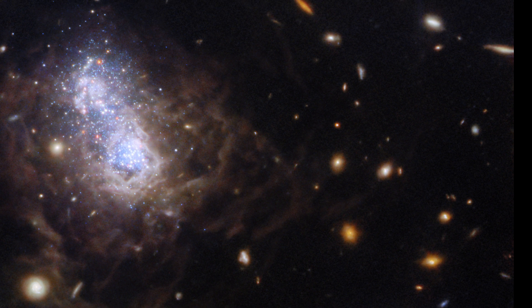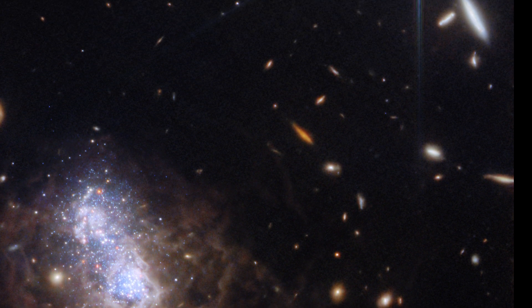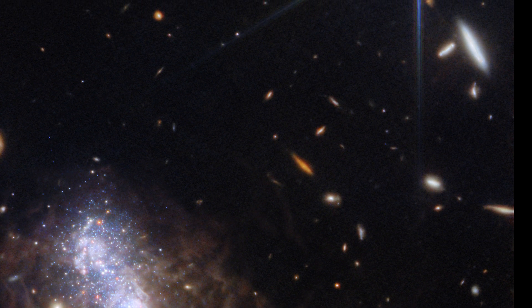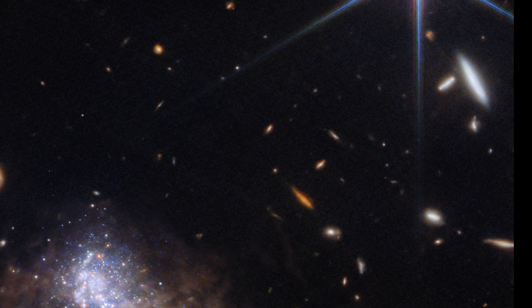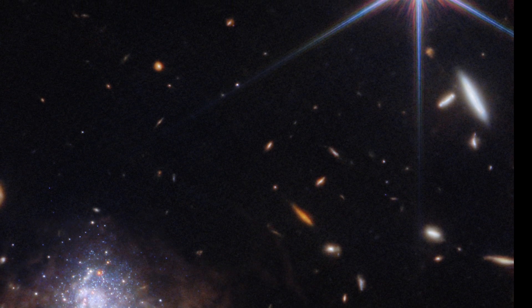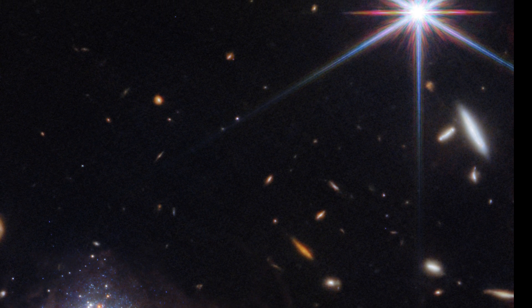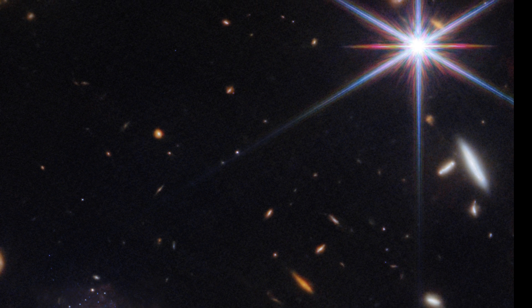Please let me know if you can find anything that particularly excites you in the image in the comments down below. There's also a very bright spiked star in the top right of that wider image. Even though this is just a nearby Milky Way star getting in the way because it's in our line of sight of Zwicky 18, I think the colors on show in the star do add something beautiful to the whole scene.